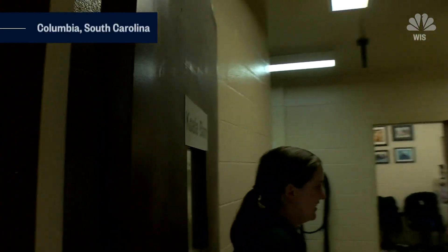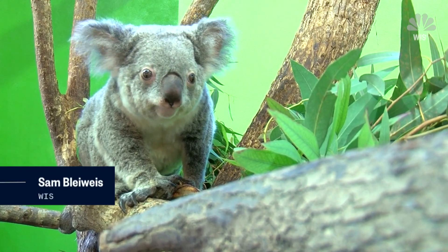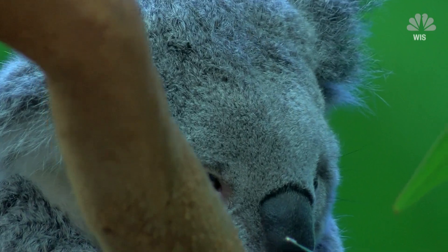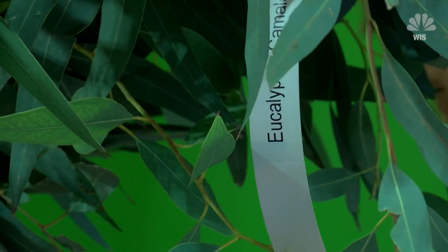The koala barn at Riverbanks Zoo is home to these two fuzzy marsupials: 18-year-old Lottie and her two-and-a-half-year-old daughter, Charlotte. But they do have a really cool natural history, which is why I love talking to people about koalas — because they have a lot of adaptations that help them to survive in the wild.